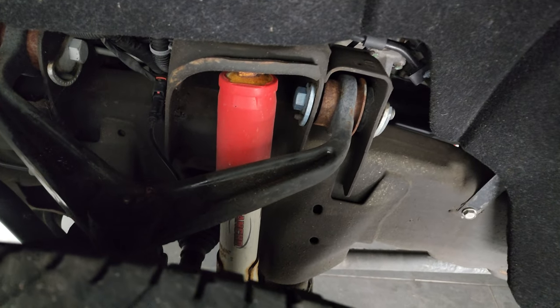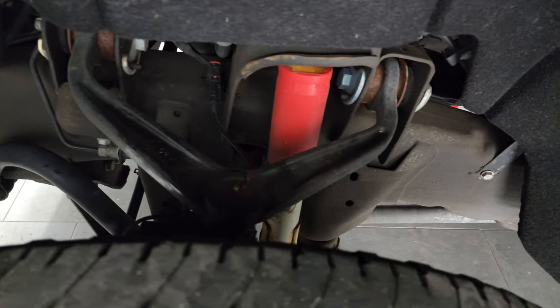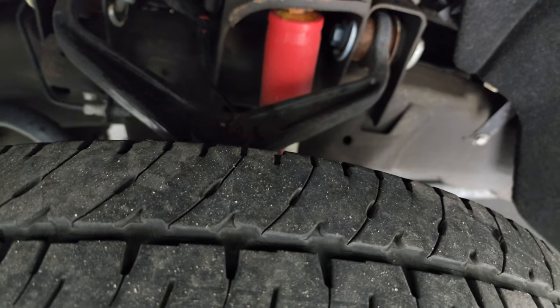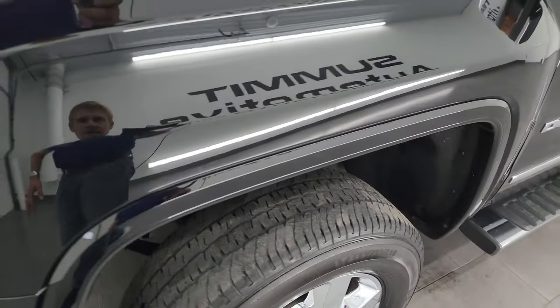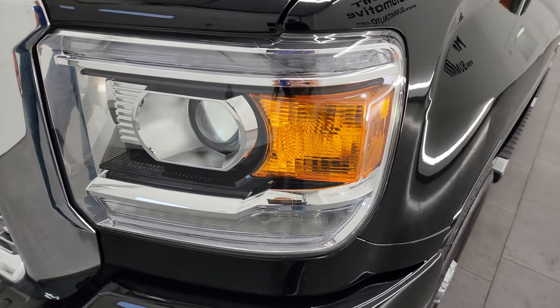Frame and underbody is exceptionally clean on this truck for being a 2017, and it's got the Rancho shocks as part of the Z71 off-road package. This is a clean title history, clean Carfax. It has spent its life in Indiana, Ohio, and Illinois.